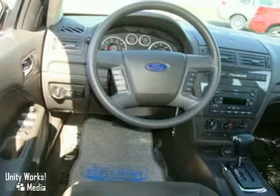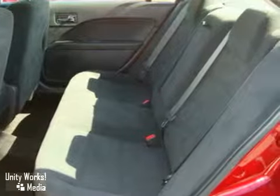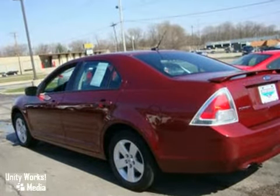It also has a multi-function remote, CD player, auxiliary audio input, and power windows, locks, and mirrors. Don't miss out on this great 07 Fusion. Test drive it today.